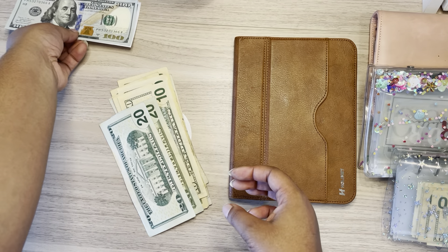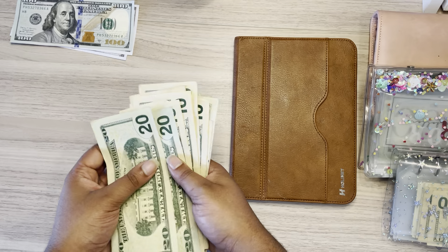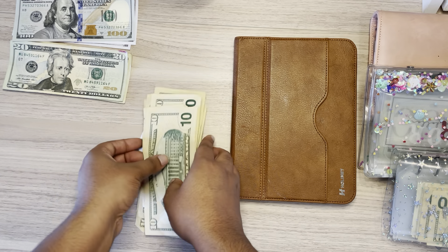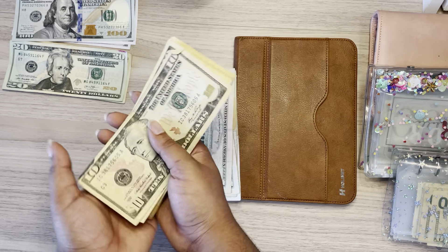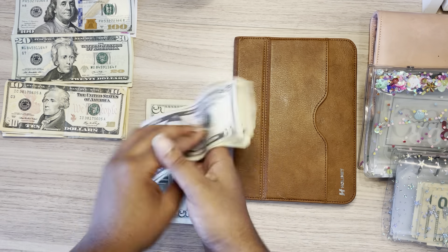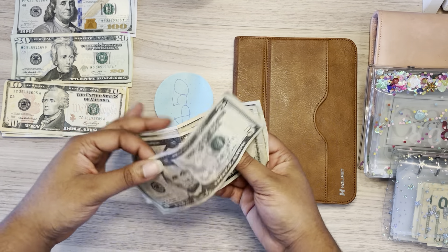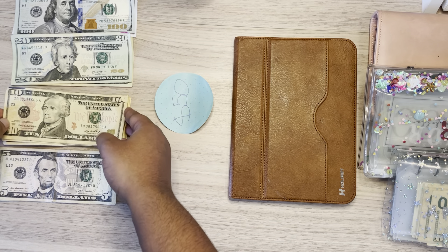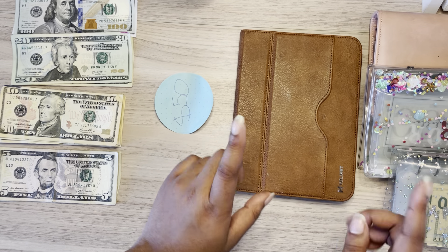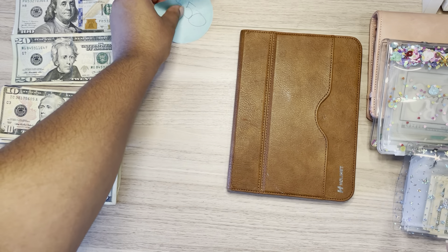In the last cash stuffing video, I had two $10 bills stuck together that messed me up a little bit, but I was able to find it. Thank you all for commenting about that. I hope you guys are doing well. Sadly, this iPad is just for display for now — I haven't had a chance to get into it and have something good for you guys. Anyways, I'm going to put this right here.